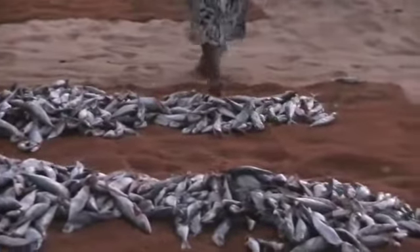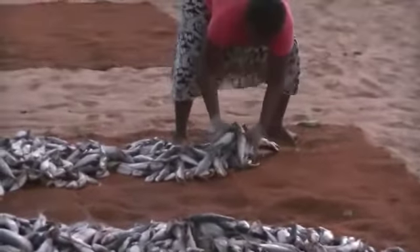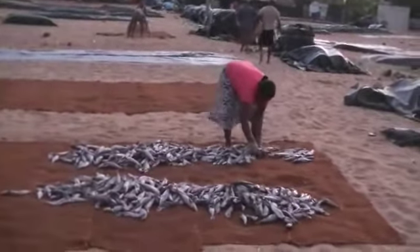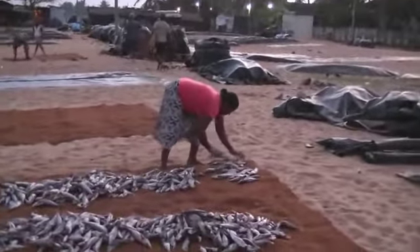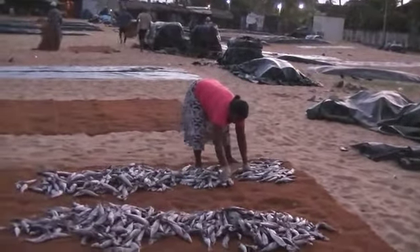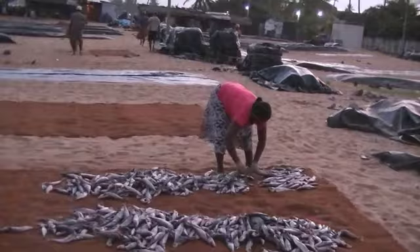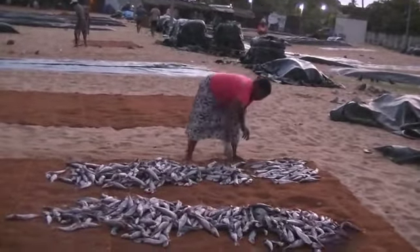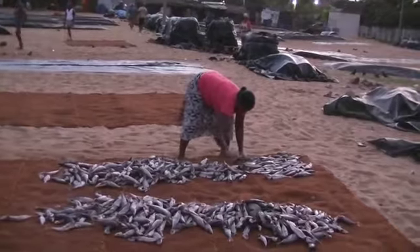A woman is cleaning the fish. She's putting them in one by one — that doesn't look like a very nice job!